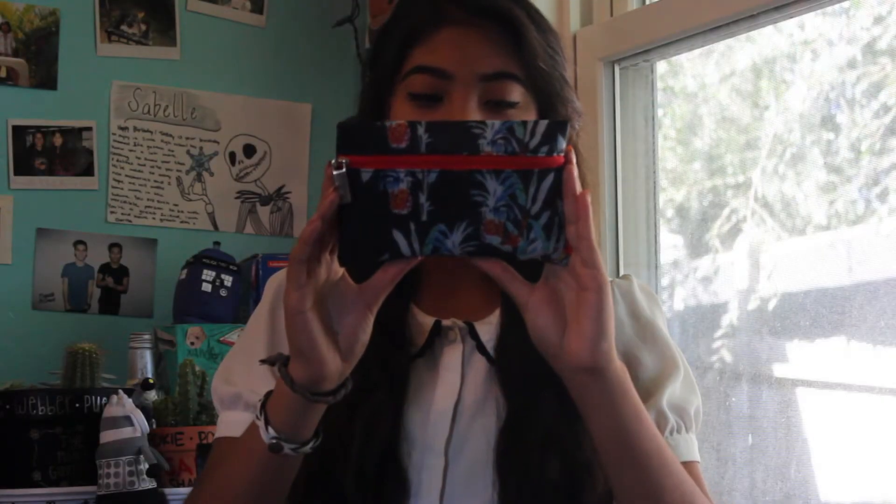Here's the bag — it's floral and it has pineapples on it. It's really cute, I really like this bag, I'm gonna use this one. So inside the bag, the theme for the month is Pretty in Paradise.